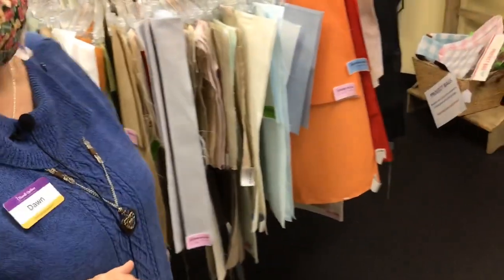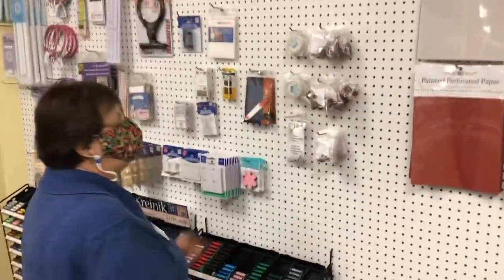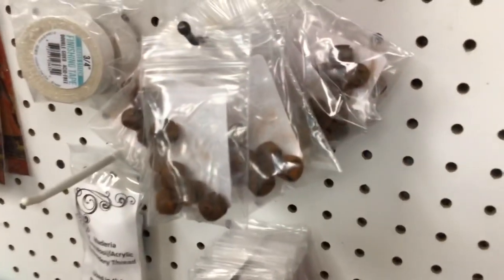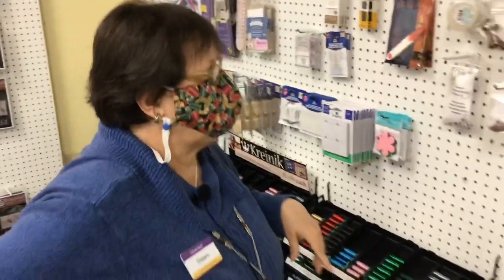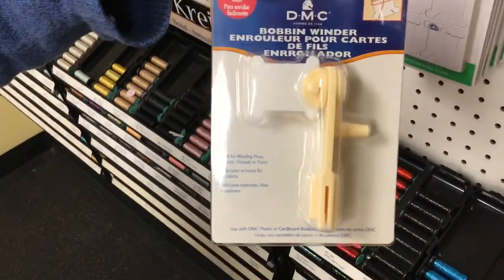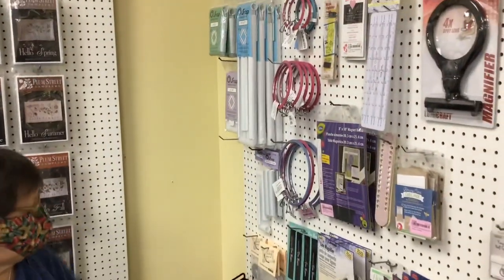You can't do cross stitch unless you have some notions, so we have our cross stitch notions over here. We just got in these rusty nails and rusty safety pins — those are so funny. They go great with wool projects and primitive cross stitch projects. And then we just got in a bobbin winder, some hoops, and some magnetic boards. Everything you ever want when you begin to cross stitch — we've got it here in the cross stitch department.